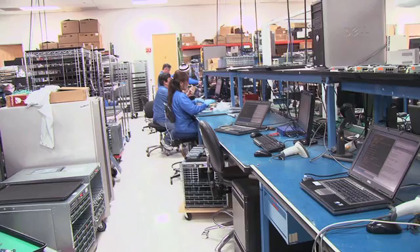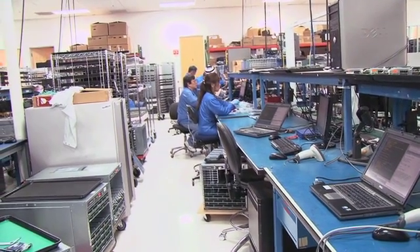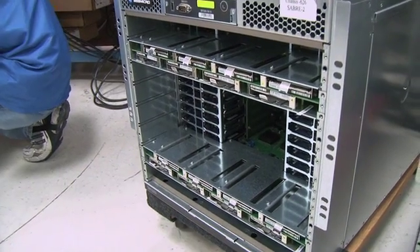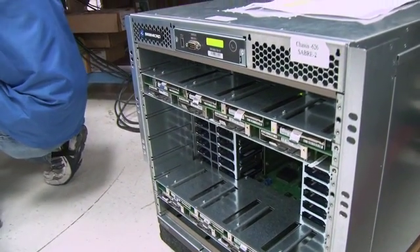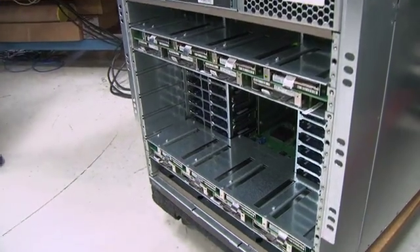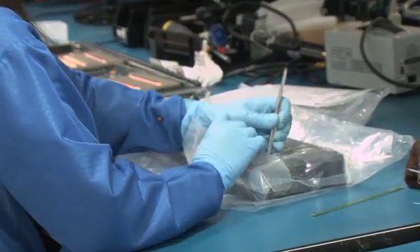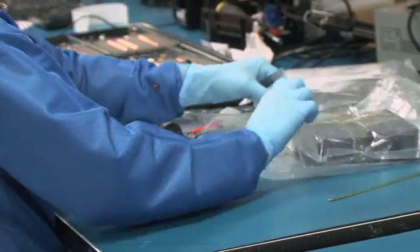There's another part of our operation which we call system build, which we do for C-Micro. As you can see, the C-Micro product involves a number of circuit cards in a large chassis. At that point there's a system test that's done, and at the conclusion of a successful test we're ready to package and ship the product.